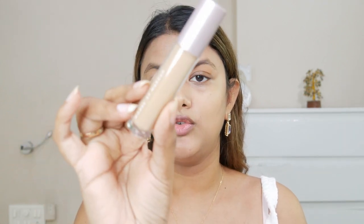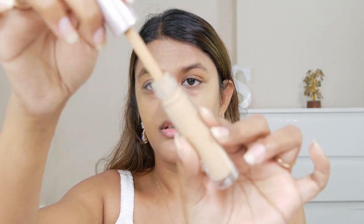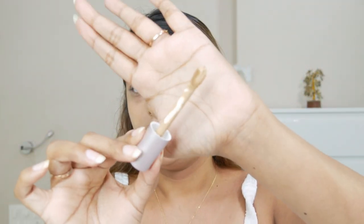Next up we have the House of Makeup Zoom In Crease Free Concealer, which is about 6ml. I picked this up in shade M02 from Nykaa. The downside of buying it from Nykaa was that there was no shade reference — it just said 'light to medium skin' with no direct indicator of whether it would suit my skin. It comes with a beautiful big applicator.